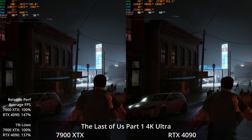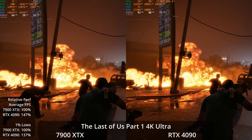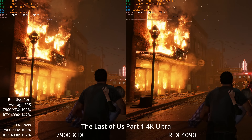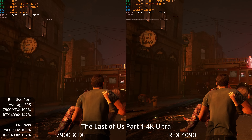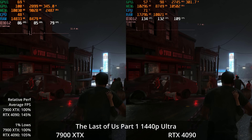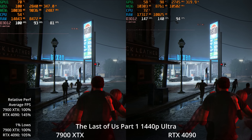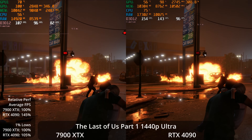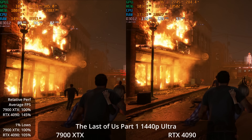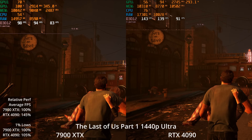Moving to PlayStation 5 exclusive ports: The Last of Us Part 1, tested on patch 1.1 — a culmination of patches making it run much smoother than at launch. The 7900 XTX can hold 60 FPS native at Ultra settings, while the 4090 is up around 87 FPS average, giving it a 47% lead and 37% in 1% lows. Dropping to 1440p, the 7900 XTX is around 95 FPS while the 4090 closes in on 140 FPS, with a 45% lead on averages.